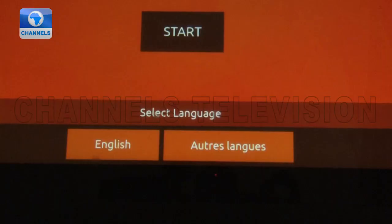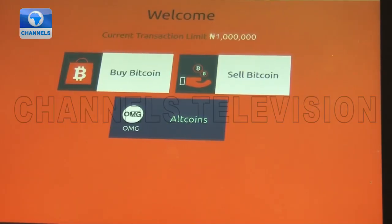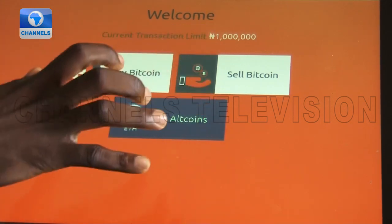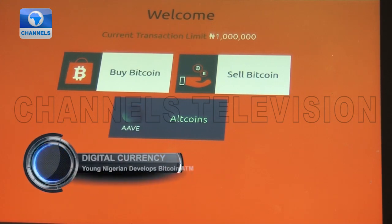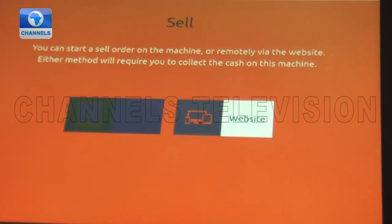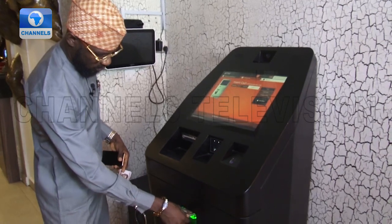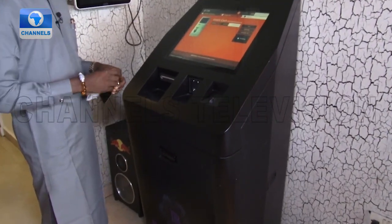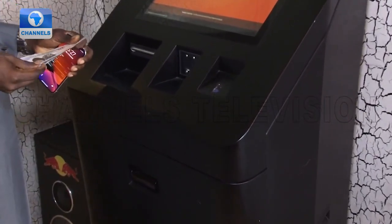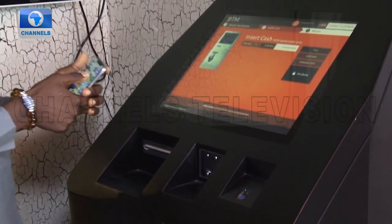The BTM is a device that facilitates the exchange between Naira and digital assets such as Bitcoin, Ethereum, and other cryptocurrencies. You go to the ATM and put in your cash. Bank cards are not accepted because the system, like Uber, poses a challenge to existing banking systems, so it operates on physical cash only. The machine verifies your cash note by note, and after verification, it sends your digital asset instantly before you leave the ATM.